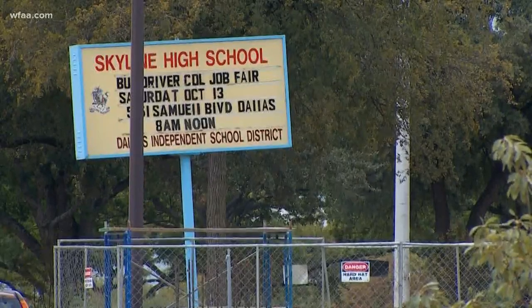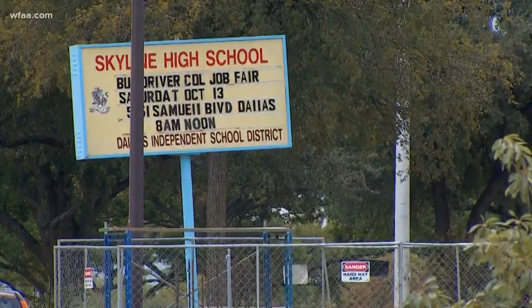Today's break in the rain is allowing some contractors to focus on some much needed roof repairs back here at Skyline High School. Dallas ISD's largest campus was inconvenienced by the heavy rain over the weekend.